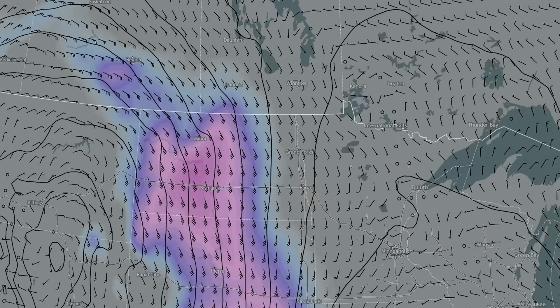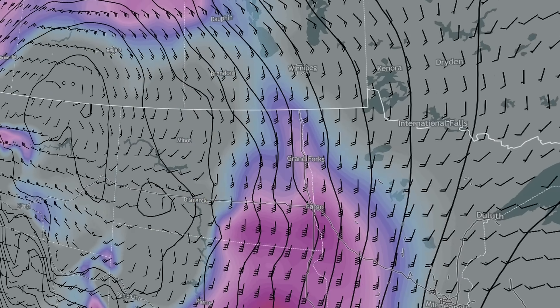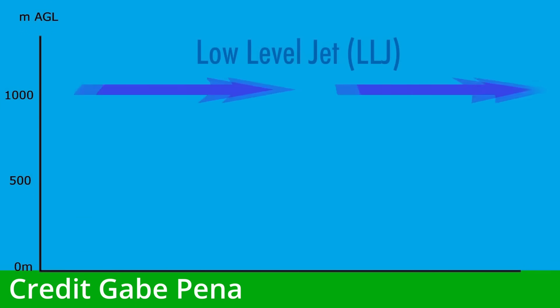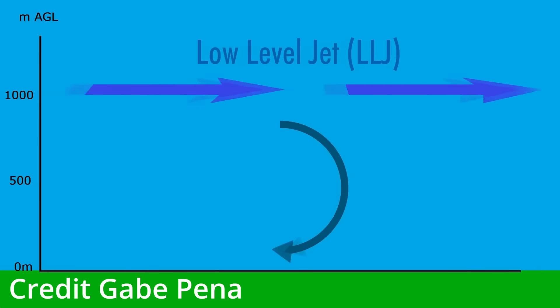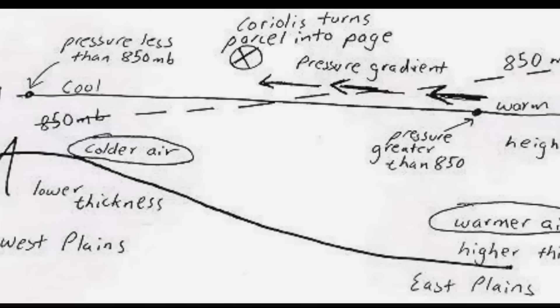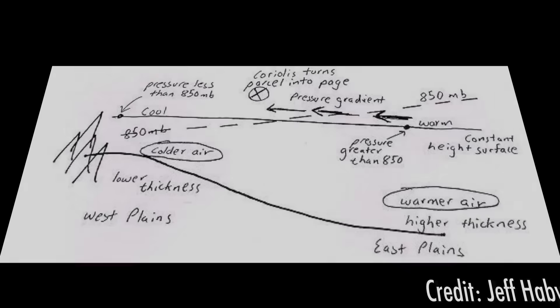In the plains, the low-level jet plays a massive role in tornado formation. It is a fast-moving stream of air about a kilometre above the surface, which causes a huge increase in low-level shear and storm-relative flow. The low-level jet is well known to dramatically strengthen after dark, due to a pressure change — cooling faster than low air elevations. This is most notable and common in the Great Plains.